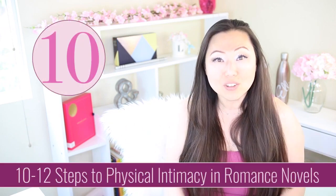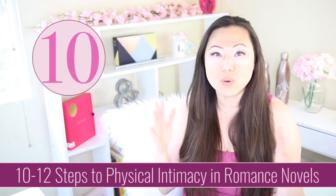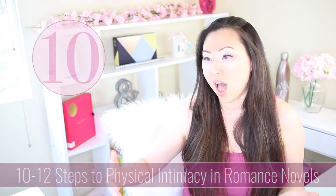Today we're talking about the 10 — or sometimes called 12 — levels of physical intimacy. In theory, all of these levels help build a natural progression to your couple having sex, or not having sex, depending on your heat level. Maybe it's a sweet romance where the climax of the story is a kiss. You see this a lot on the Hallmark channel, and there is nothing wrong with that. We're going to go through each of these steps from beginning to end.